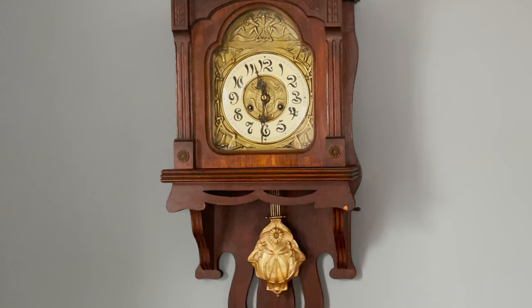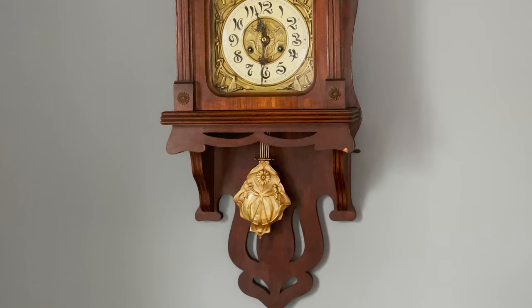Friedrich Schmuth is a German company that began making clocks in the 1860s. I believe this one to date from the early 1900s.